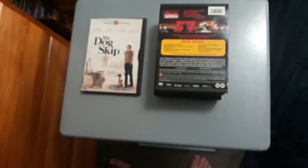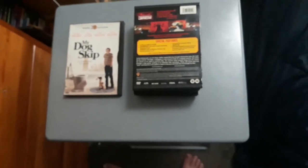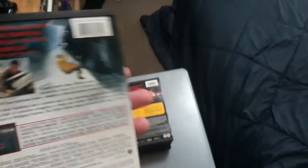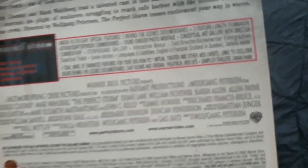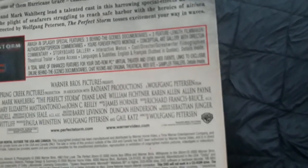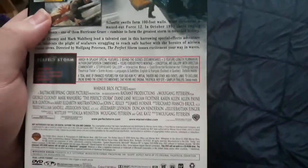Also, speaking of disc-based content, I have The Perfect Storm with George Clooney and Mark Wahlberg. This has some more extras, including three behind-the-scenes featurettes, three feature-length filmmaker audio and craftsperson commentaries, a photo montage, conceptual art gallery with director commentary, storyboard galleries, and filmographies — all on this DVD disc-based content.